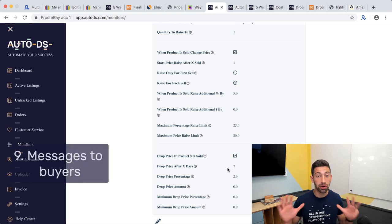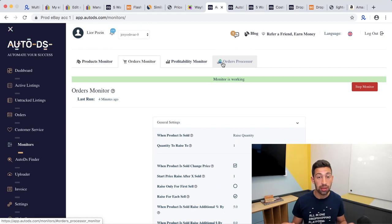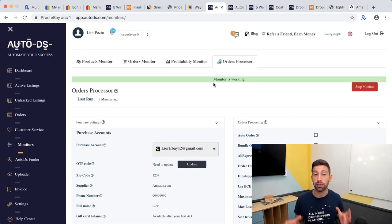The last tip, number nine, is using messages to buyers. Take your best-selling product — it should be a generic product, not something very specific like a chair, but something most people find relevant: a gift, something for the home or garden, especially relevant for the current season or period, like summer, winter, or right now COVID-19.